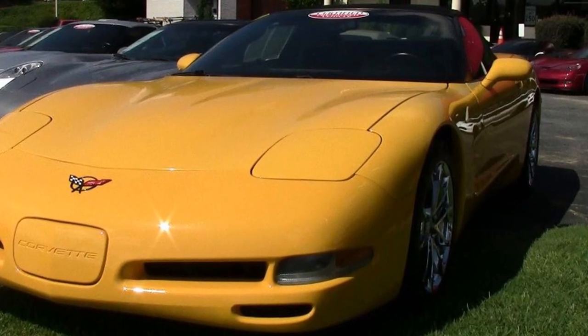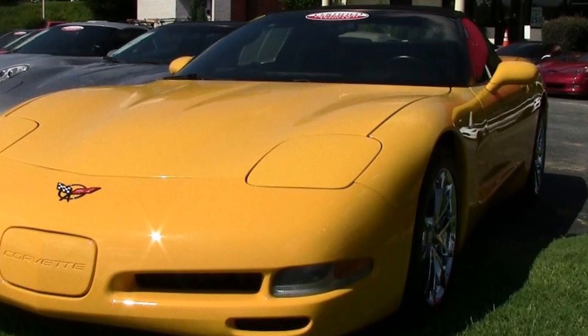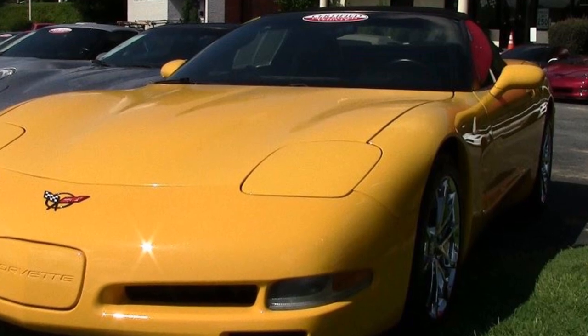The interior of this Corvette convertible shows in very good condition, with the factory leather seats, steering wheel, center console, and all the door panels in great condition.